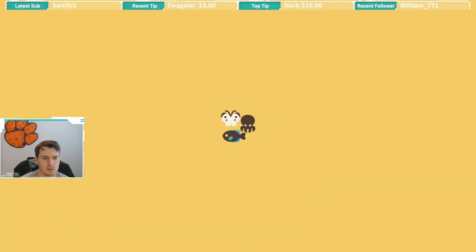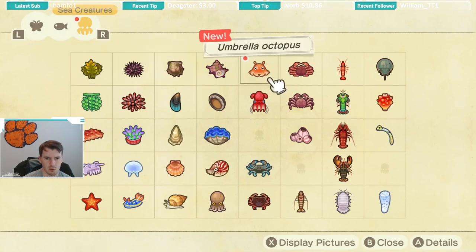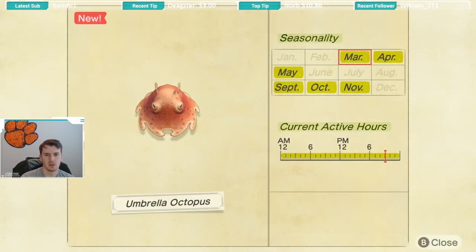Let's take a look at the Critterpedia for the umbrella octopus. This creature is available March through May, and then again September through November. As you can see, it is available all hours of the day. As you saw in the video a moment ago, it's a medium-sized shadow, and it moves at a pretty normal speed — not super slow, but slow enough that you can swim up and catch up to it.